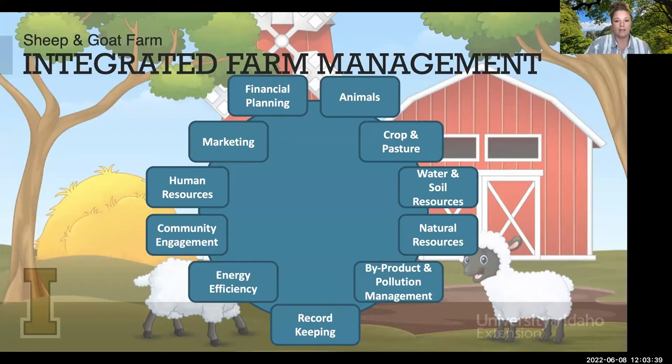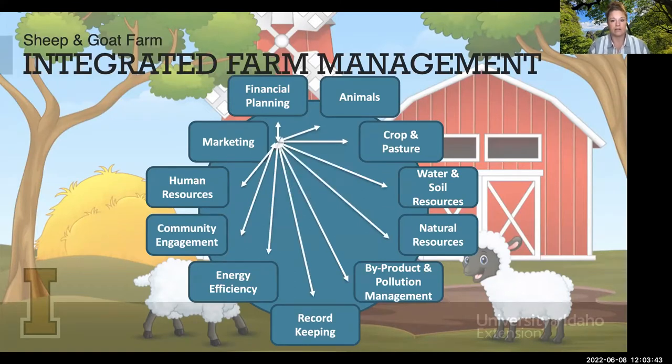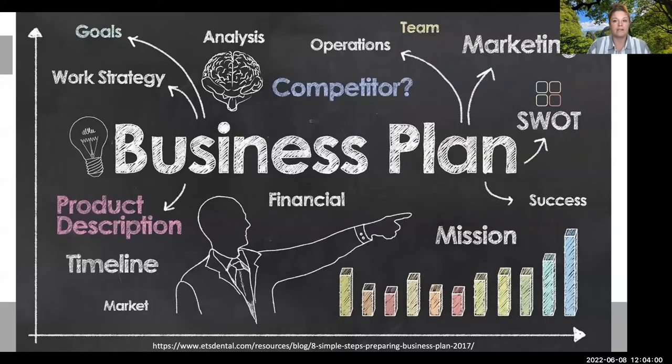All of these things tie into one another to create a big web of ways things feed off each other within the business. The best farms and ranches are making sure they have a really solid business plan that they're working hard to put together, and then repeatedly on an annual or semi-annual basis returning to that plan to make sure they're meeting objectives and being as efficient as they can be.